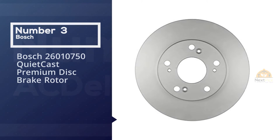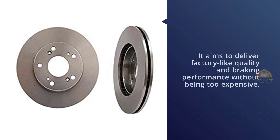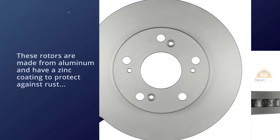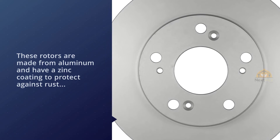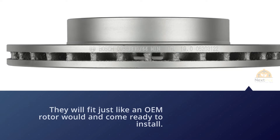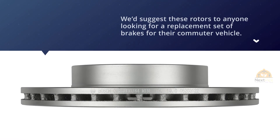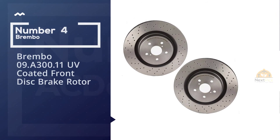Number three: Bosch 26010750 Quiet Cast Premium Disc Brake Rotor. Bosch's Quiet Cast rotors are an OEM-style brake rotor that aims to deliver factory-like quality and braking performance without being too expensive. If you want an OEM quality braking rotor but are looking to save a bit of money, Bosch Quiet Cast rotors are worth checking out. These rotors are made from aluminum and have a zinc coating to protect against rust and extend their operating window. They'll fit just like an OEM rotor would, come ready to install, and perform as advertised without any trouble regarding installation or operation. We'd suggest these rotors to anyone looking for a replacement set of brakes for their commuter vehicle.